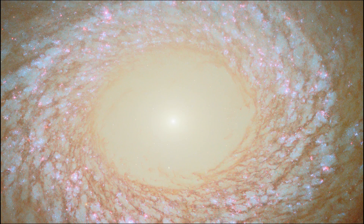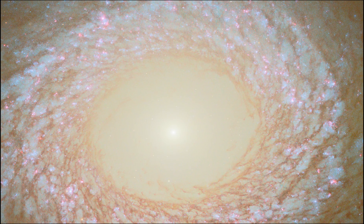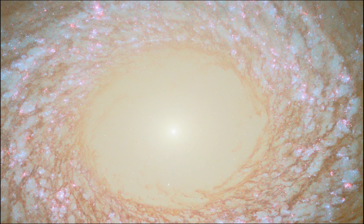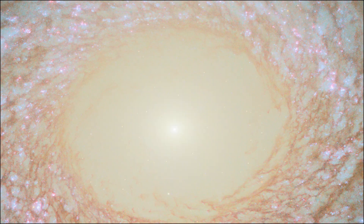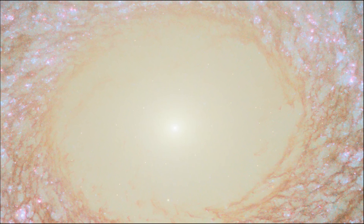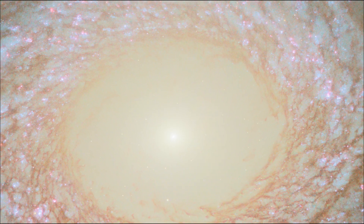Some evidence suggests that NGC 2775 has merged with other galaxies in the past. Invisible in this Hubble image, NGC 2775 has a tail of hydrogen gas that stretches almost 100,000 light-years around the galaxy. This faint tail could be the remnant of one or more galaxies that wandered too close to NGC 2775 before being stretched apart and absorbed.